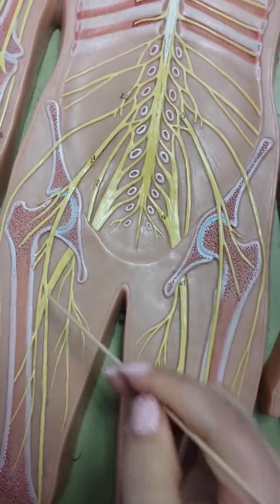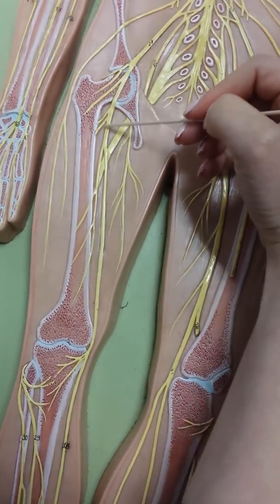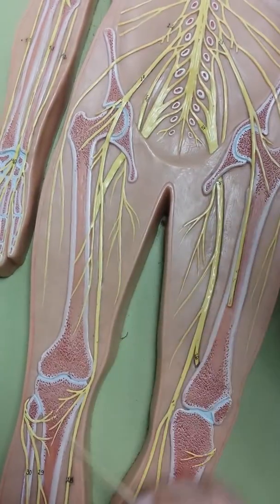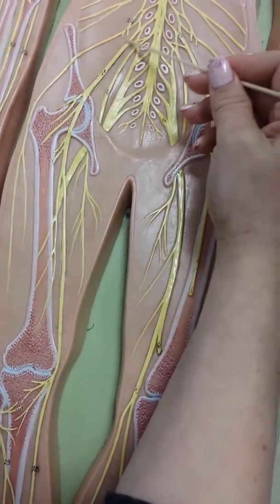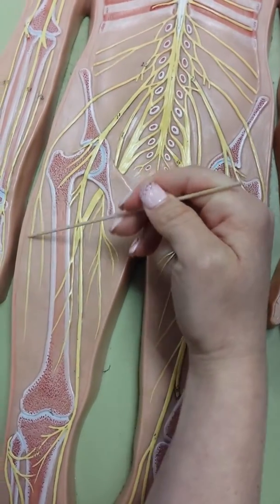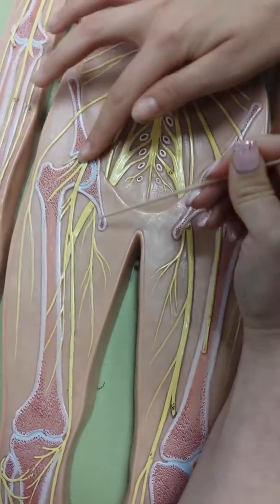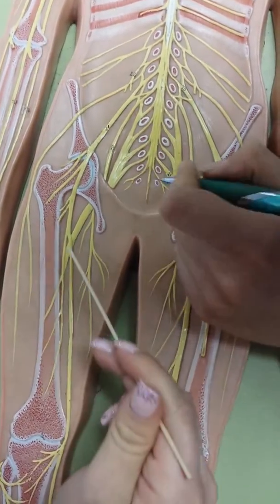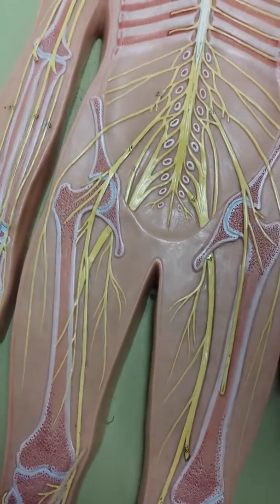Then the saphenous is this one right here. The femoral nerve kind of branches out into the saphenous nerve, which goes all the way down — that's around number 28. The saphenous pretty much starts right here, closer to the middle. So: femoral, saphenous goes all the way down, lateral femoral cutaneous to the side, and obturator is number 20.